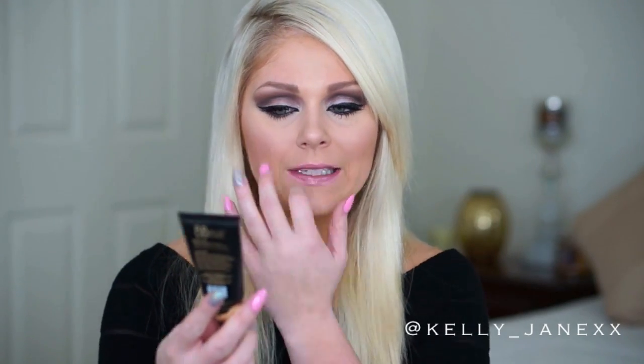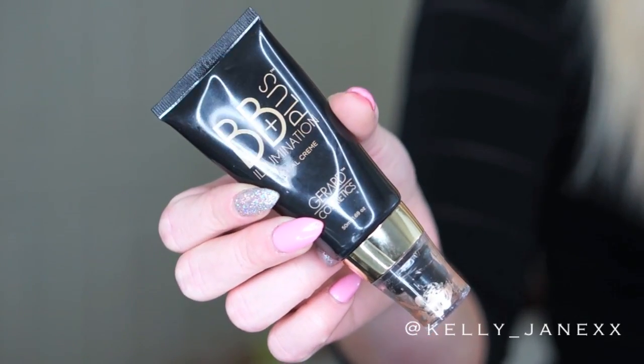The first category we're going to start with is primers. The first primer has been an absolute favorite of mine for a very, very long time, probably even before 2014, and that is the Gerard Cosmetics BB Plus Illumination Facial Cream. I absolutely love this. It gives the most beautiful glow to the skin — literally the prettiest sheen on the skin that I've ever seen. It's an awesome primer. You can wear it alone if you want that really beachy, glowy look. It is definitely a favorite and a staple of mine.